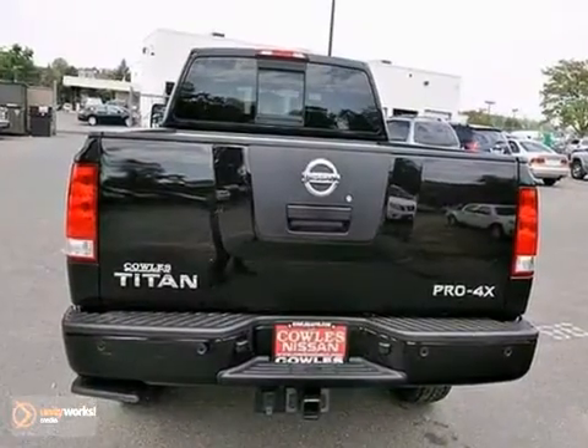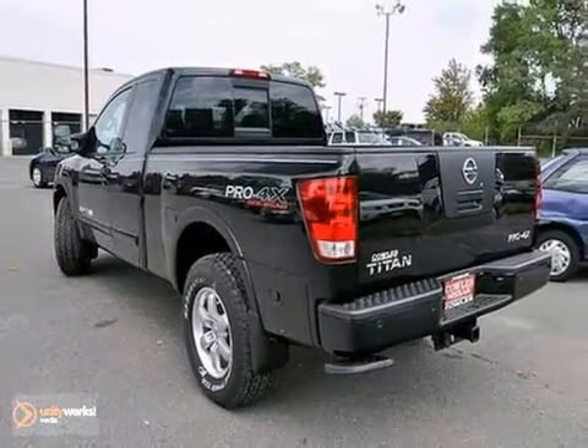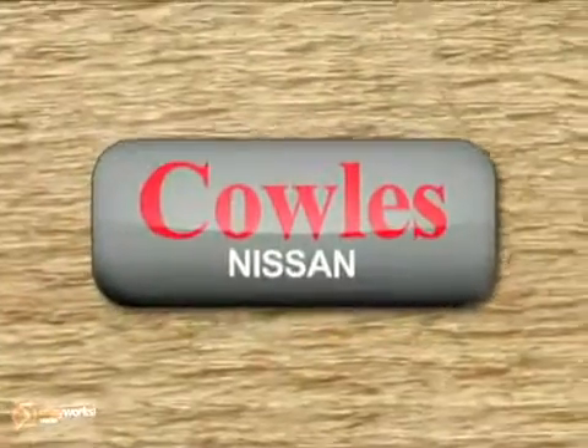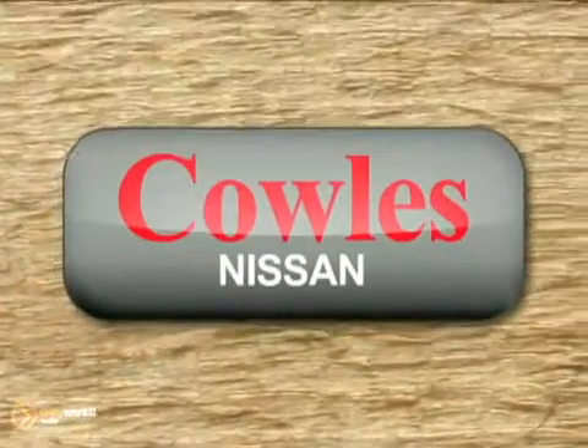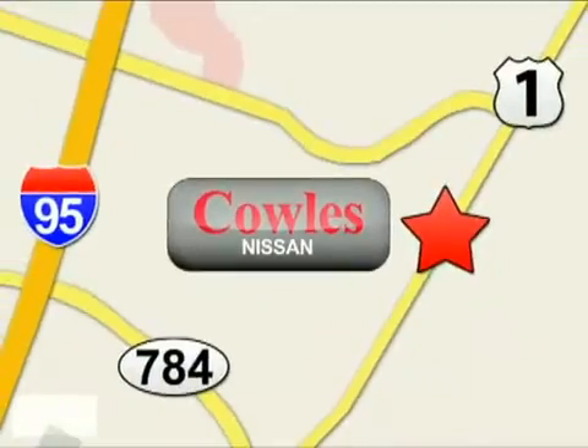Make your day a little more exciting with this great truck. Come in today. You're not just a number at Kohl's Nissan — you're a family member. We're conveniently located at 14777 Jefferson Davis Highway in Woodbridge.